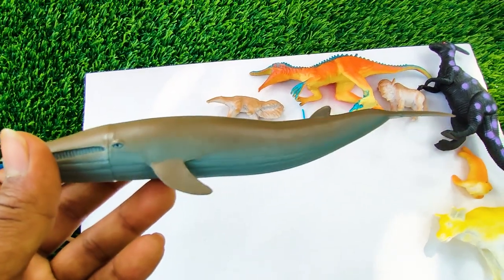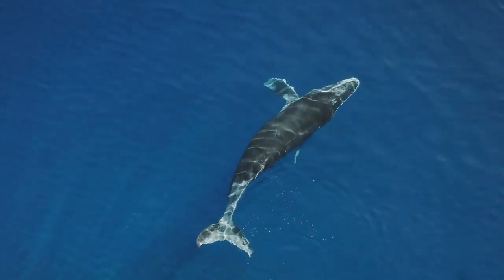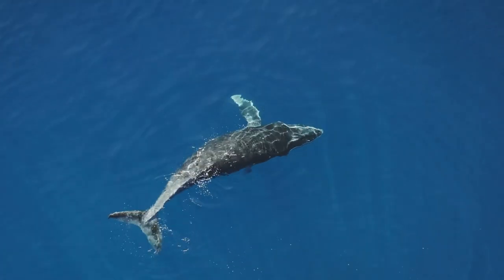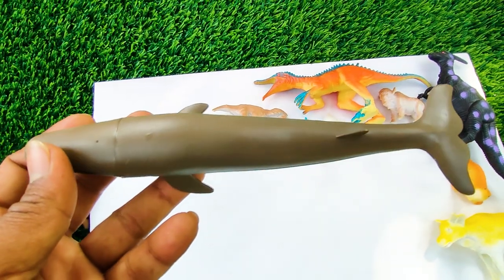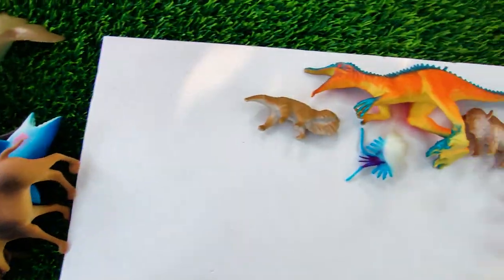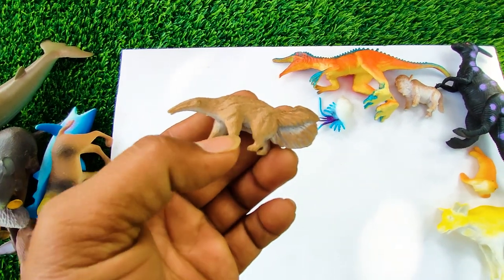And this one — wow, friends, this is a blue whale. See, this is a very big size blue whale, so I collect this whale at my side here.